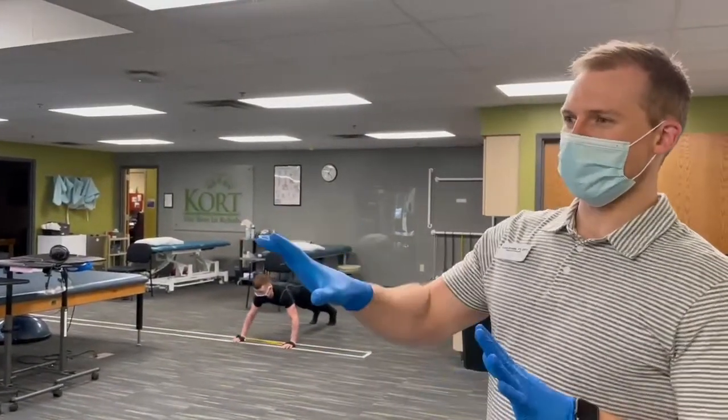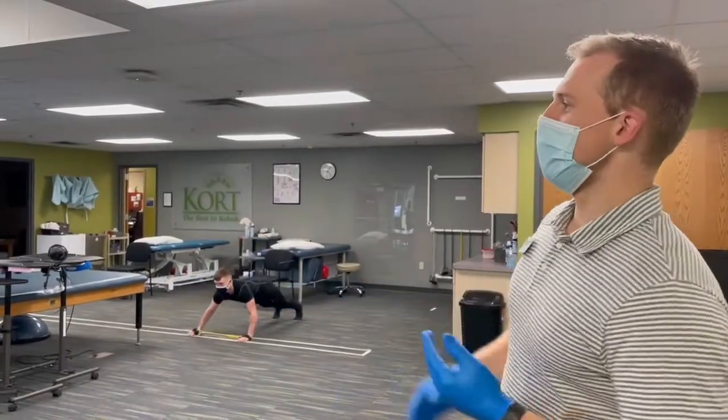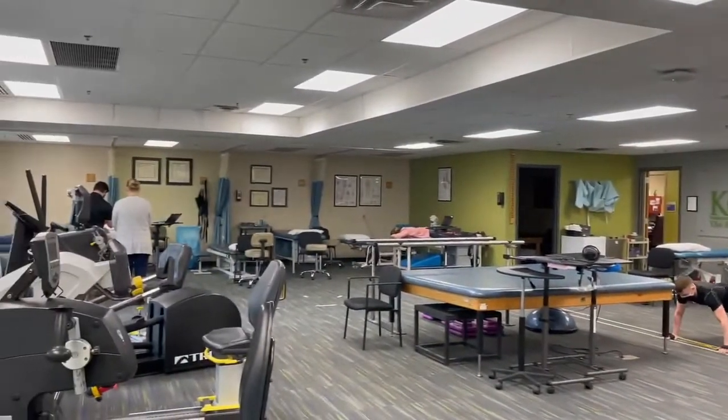Whenever we have patients on our aerobic equipment, we do keep them six feet apart. We try to position our patients alongside other therapists to maintain that distance as appropriate.